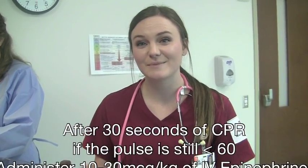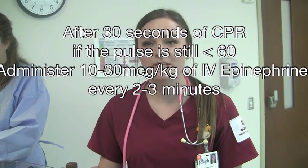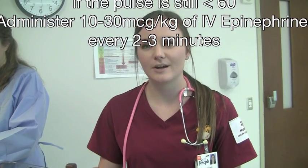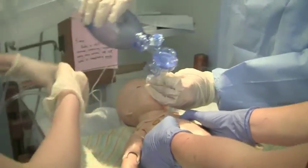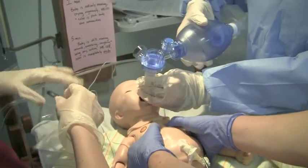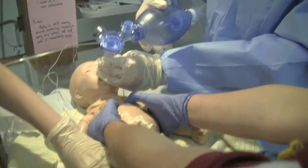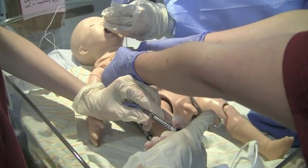If the pulse is still less than 60 after 30 seconds of CPR, administer IV epinephrine to increase the heart rate. Give 10 to 30 micrograms per kilogram every 2 to 3 minutes if the heart rate remains below 60. His pulse is now at 50 — we need to administer IV epinephrine. Epi push.